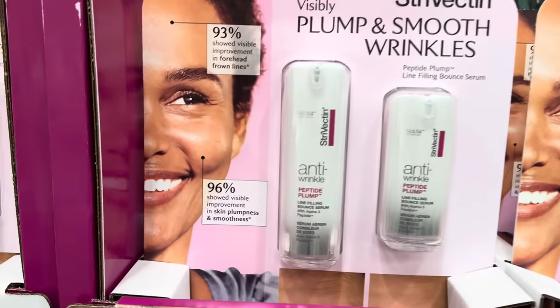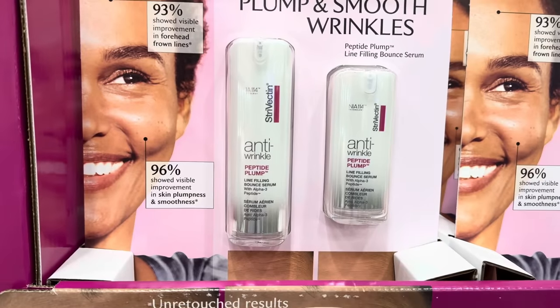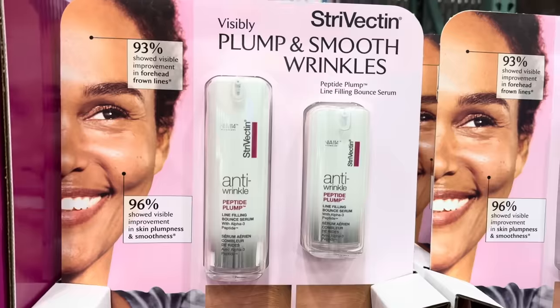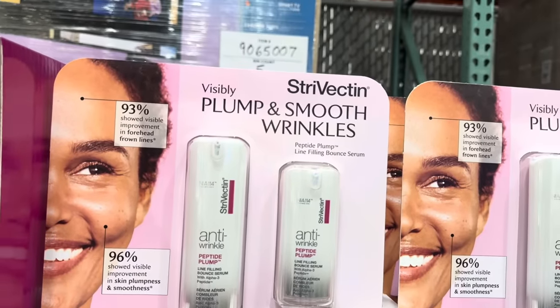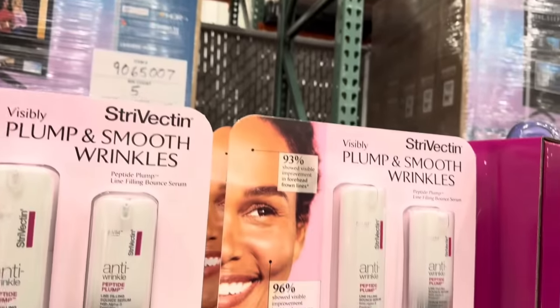What if you have wrinkles elsewhere? Maybe not around your eyes, but other places. Line filling bounce serum — it's going to bounce out your wrinkles, I guess. You're going to be looking so good. Also from Strive Vectin. $25 off, $53.99 until the 5th of May.